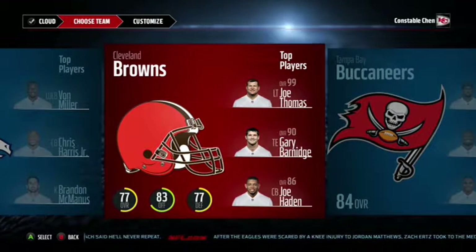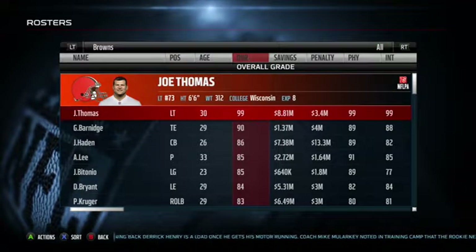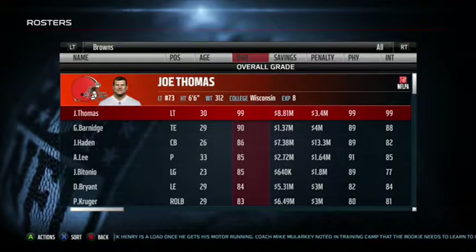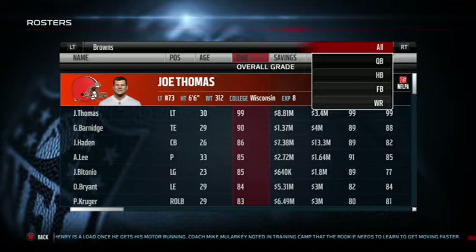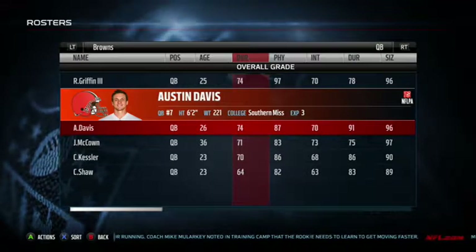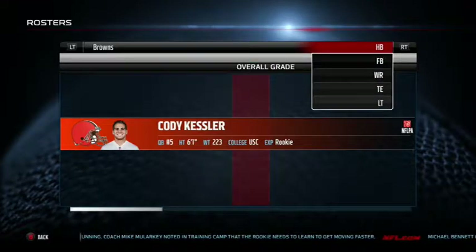Let's take a quick look at their roster. Here we are at the Cleveland Browns roster. I do have a different roster update with some rookies from this past draft, so I think I used it in a couple previous videos. At the quarterback, we've got RG3, Austin Davis, Josh McCown, and Cody Kessler. Pretty bad.